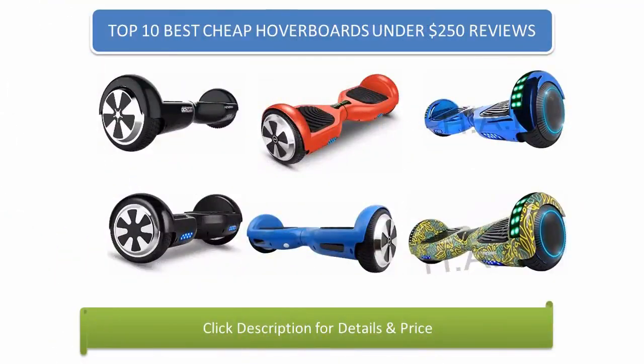Find the best cheap hoverboards under $250 in 2018 at Amazon. We analyzed consumer reviews to find the top-rated products. Find out which product scored 4.7 as I review the top 10 best cheap hoverboards under $250 on the market in 2018.